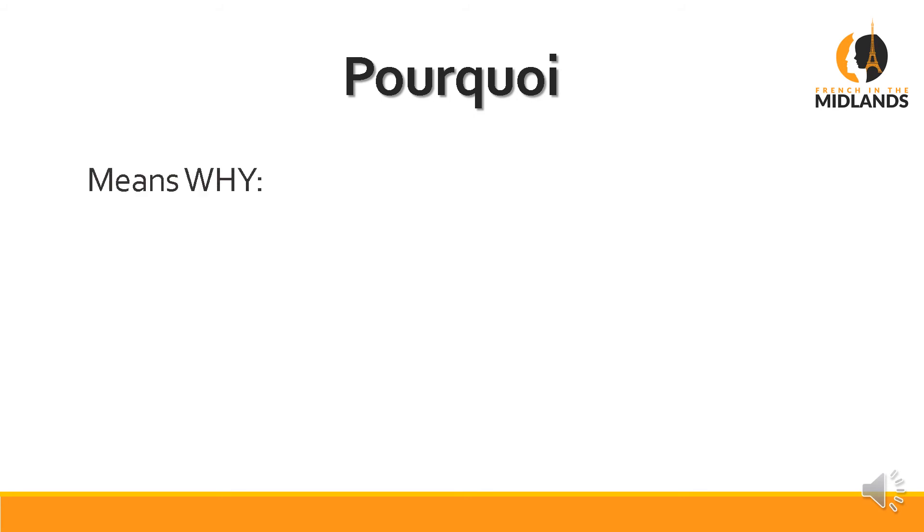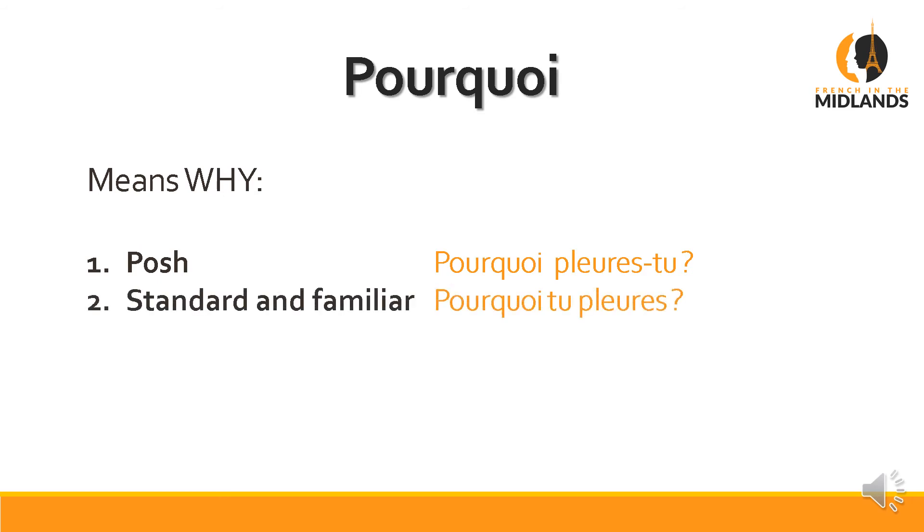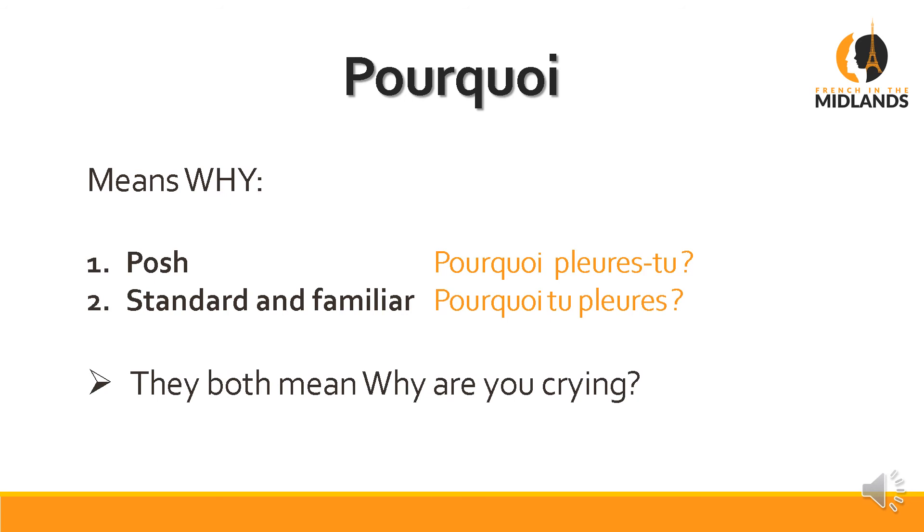Now let's move on to pourquoi — why. The posh way of asking 'why are you crying' is Pourquoi pleures-tu? The standard way is Pourquoi tu pleures, or even Tu pleures pourquoi. They all mean 'why are you crying?'